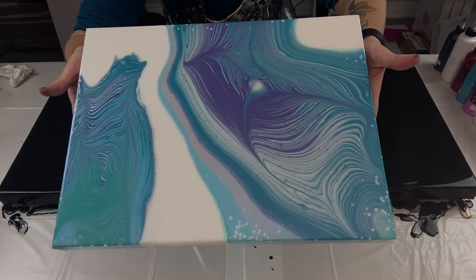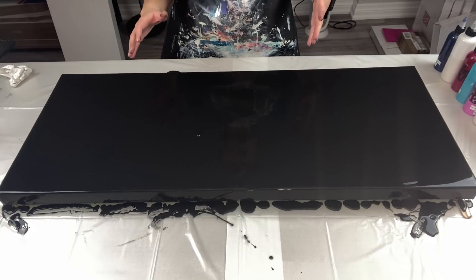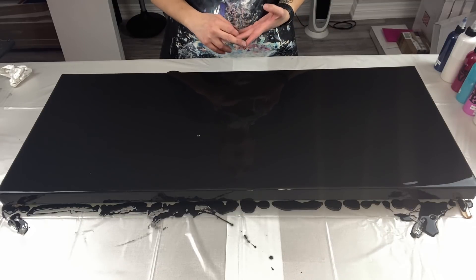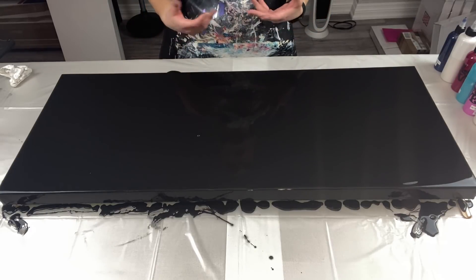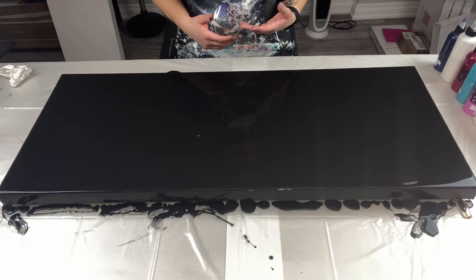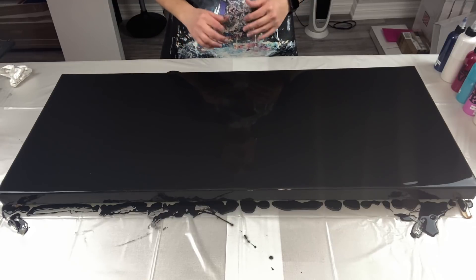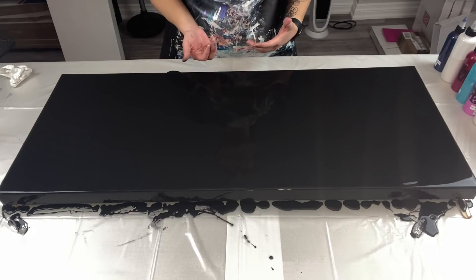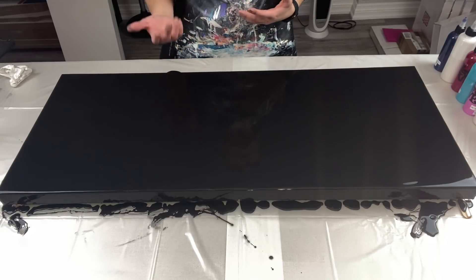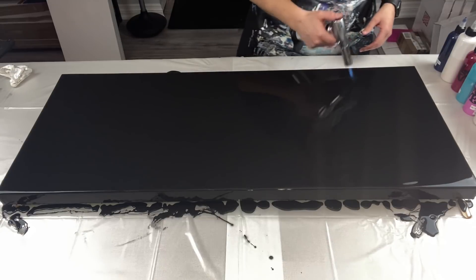I plan on using the Pearl Violet in tonight's pour — it dried really well and has a beautiful coat of resin. I only have Pearl White and Pearl Violet right now, but I've got Pearl Green, Blue, Red and Yellow on the way from Delta Art. A lot of people have been asking — it's deltaart.ca and they do ship to the US. The sale on their paints ended Sunday, but they have sales all the time, so sign up for their newsletter.